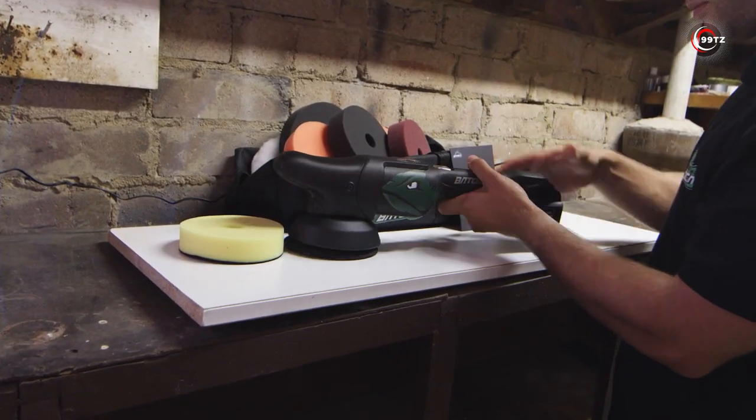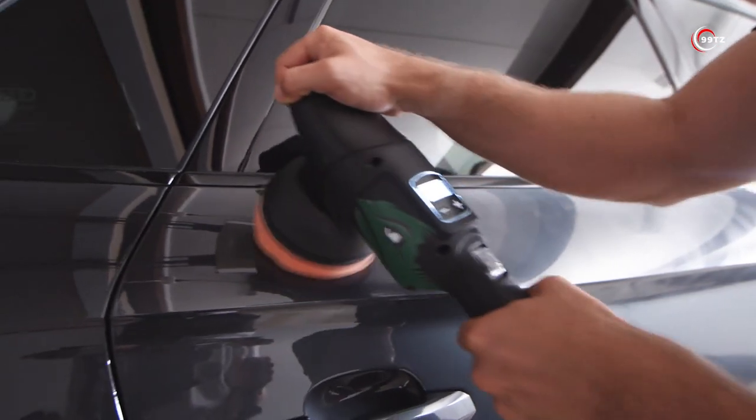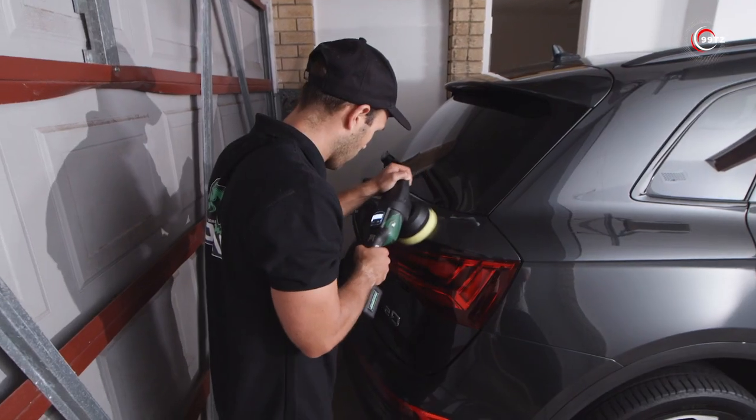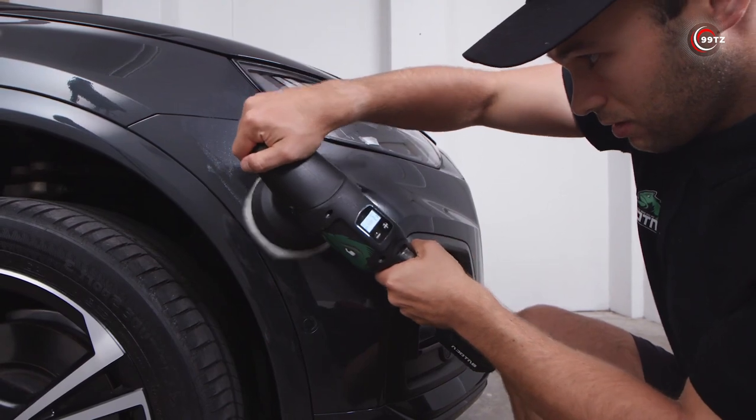The package includes various accessories like polishing pads and a microfiber towel, enabling you to achieve the perfect finish every time. Say goodbye to manual labor and embrace the convenience of the Betoka S2 Cordless Polisher for all your polishing and buffing needs.